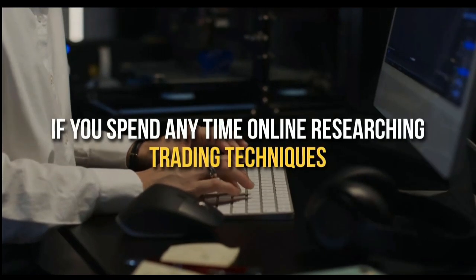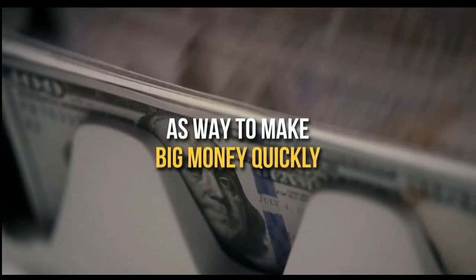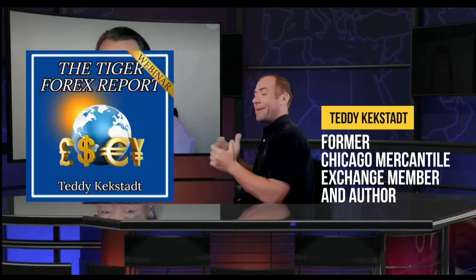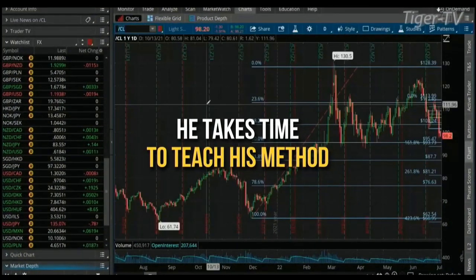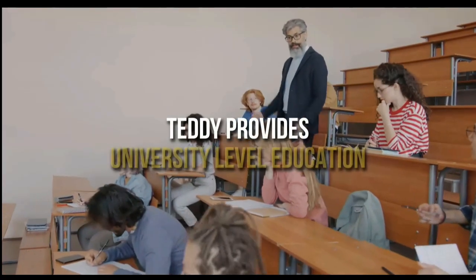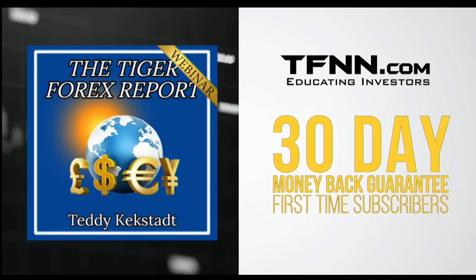If you spend any time online researching trading techniques on how to begin your trading journey, you've no doubt come across many folks who push Forex trading as a way to make big money quickly. Unfortunately, there are equally as many stories of these so-called Forex professionals just looking to make a quick buck off aspiring traders without actually teaching the ins and outs of the Forex market. This is what sets Teddy Keckstatt's The Tiger Forex Report off the riffraff. Every Monday, former Chicago Mercantile Exchange member and author Teddy Keckstatt releases his Tiger Forex Report newsletter, where he dives into the complex world of Forex and actually teaches you his methods. All first-time subscribers receive a 30-day money-back guarantee. Forex awaits.